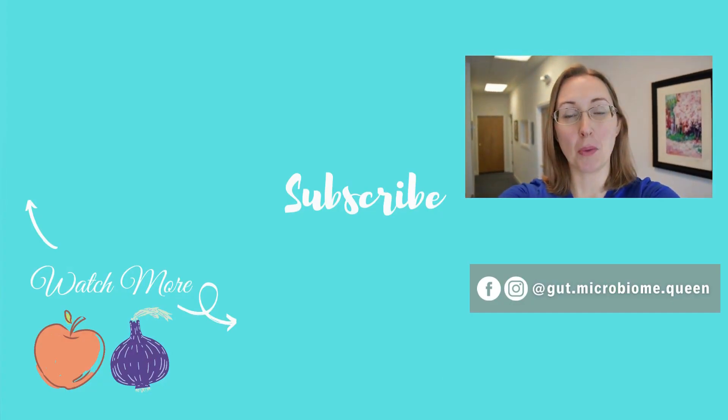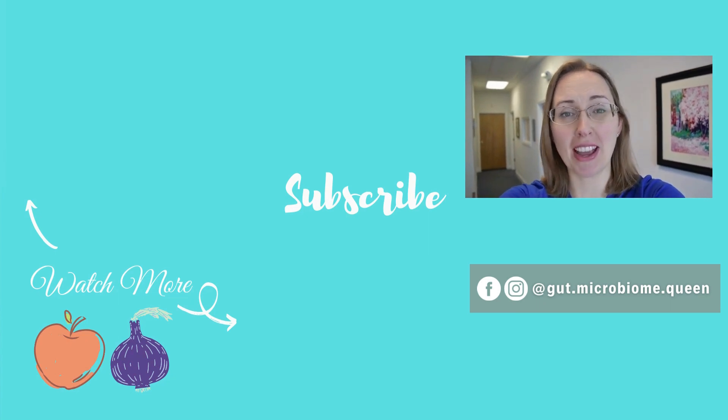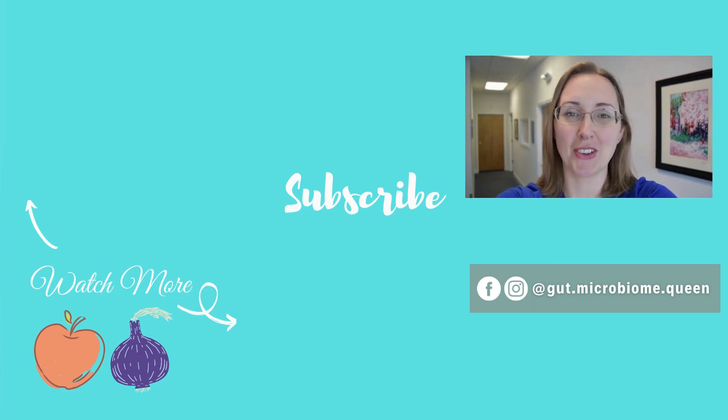Hey guys, if you liked this video be sure to subscribe, ring the bell, click the like button, and leave a comment down below with the videos you'd like to see me do next. Doing all of those really helps support the channel and my efforts in making as many videos as possible for you. Thanks so much and I'll see you in the next video.